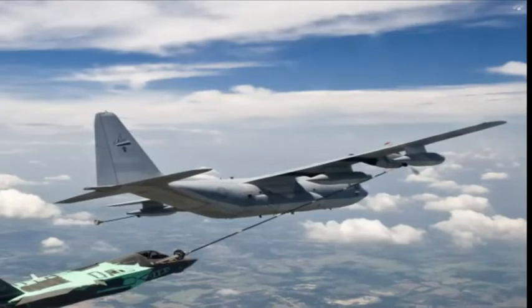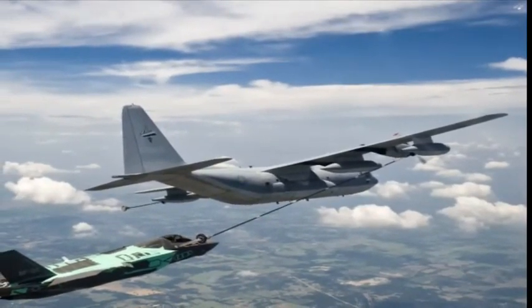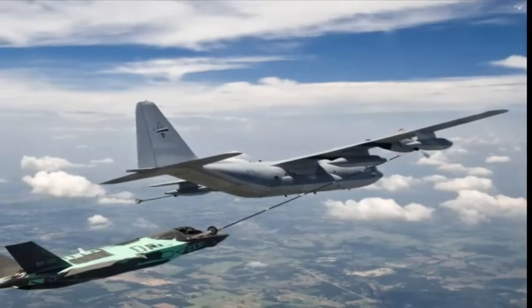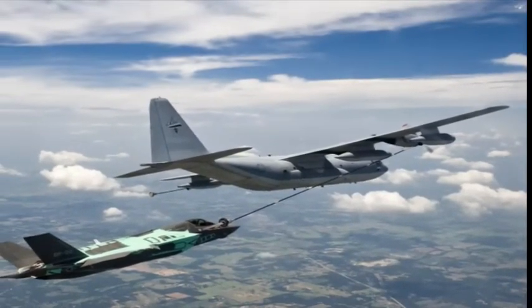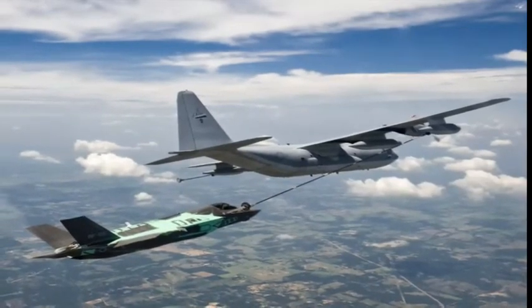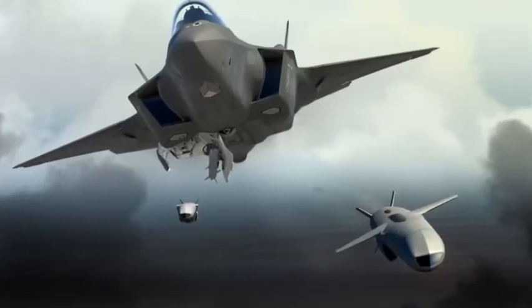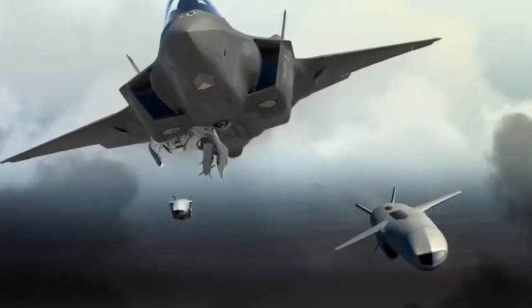It is believed to be the costliest aircraft ever designed for the partner countries. The jet is expected to become the backbone of the air power of many U.S. allies, including the U.K., Israel, Canada, and Australia. The F-35 is a single-seat, single-engine, all-weather stealth, multi-role fighter.